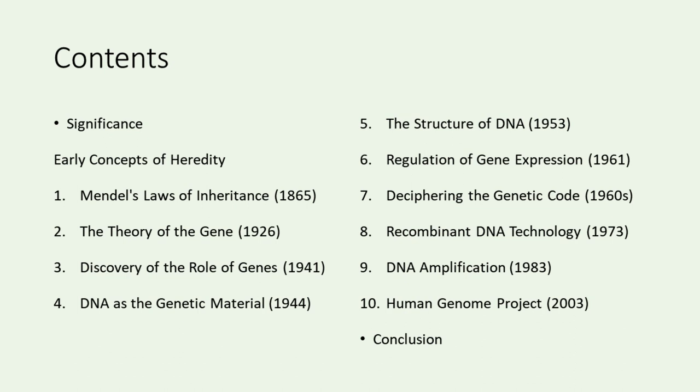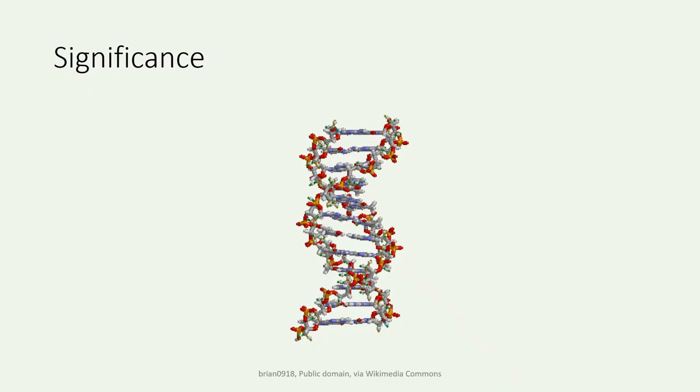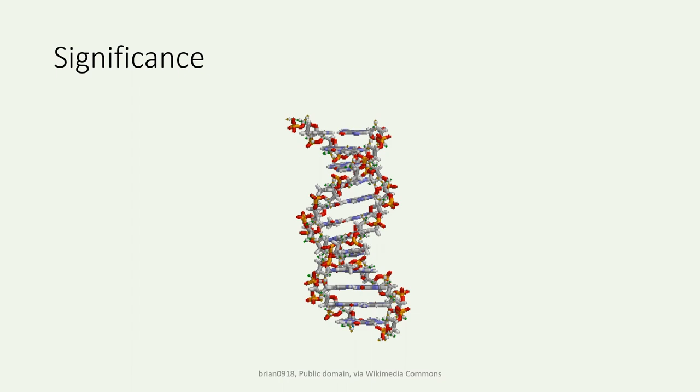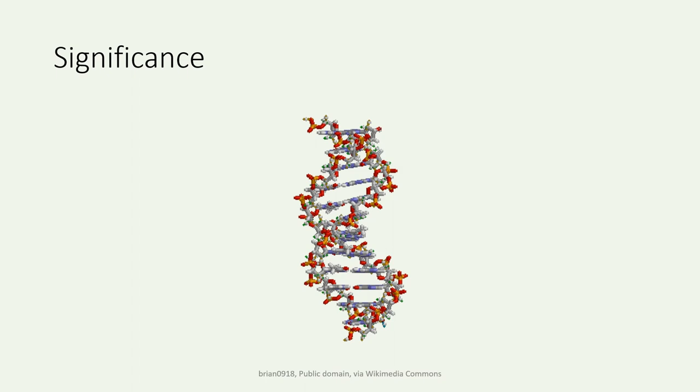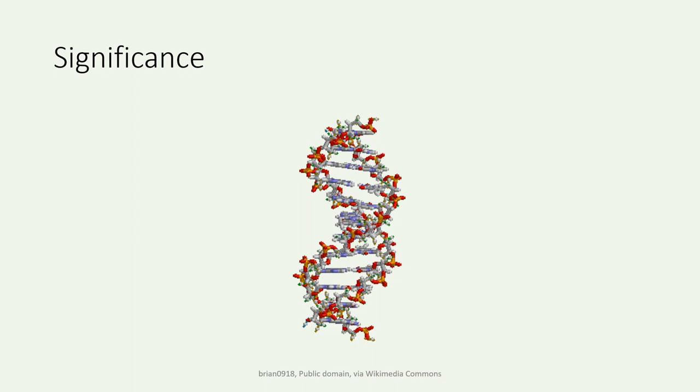Wrapping up our journey, we'll reflect on the ongoing impact of genetics and molecular biology on science and society. Let's begin! Before delving into the specifics, let's understand why genetics and molecular biology are so crucial. These fields have transformed our world, influencing medicine, agriculture, and various scientific disciplines. The journey to unravel the genetic code is not merely a scientific pursuit but a quest to decode life itself.